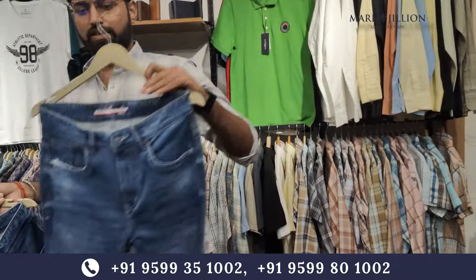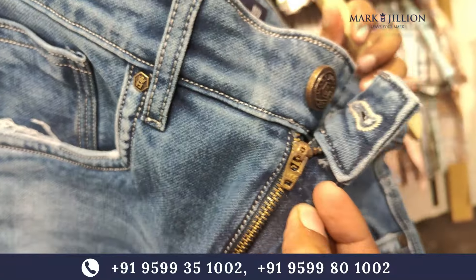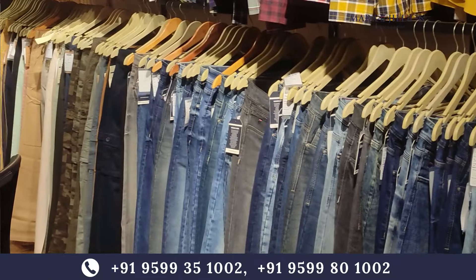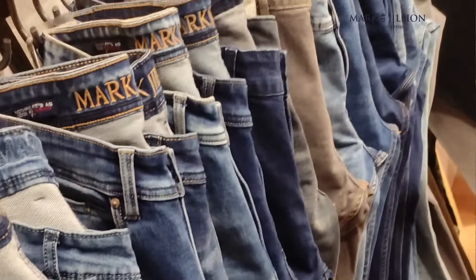This is an article for the complete collection. You can call our numbers below. This is a collection we can't cover entirely in this video. If you are watching our video in Pan India, you can sit at home and get it delivered to your doorstep.